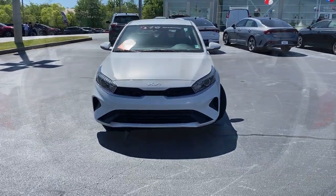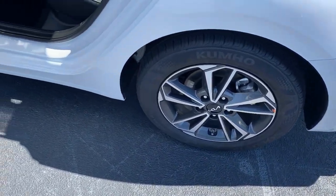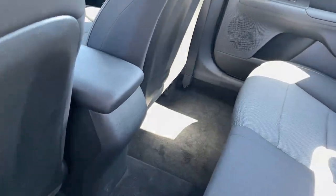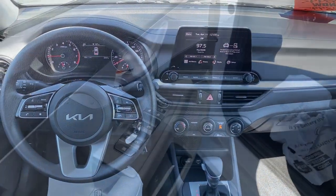These are just some of the great options this vehicle comes with: keyless entry, aluminum wheels, steering wheel audio controls, electronic stability control, alarm, intermittent wipers, traction control, passenger vanity mirror, tire pressure monitoring system, and trip computer.